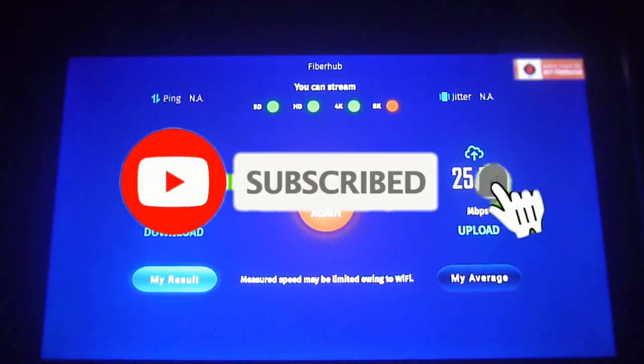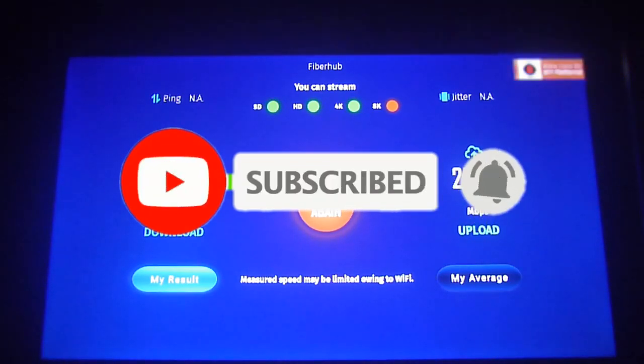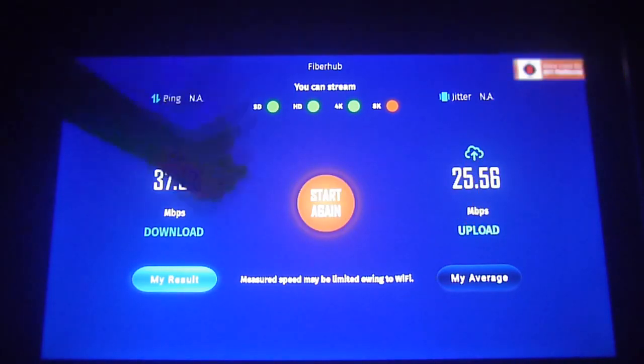Please don't forget to subscribe, hit the bell icon to get notifications, and give us a like if you enjoy this video. Thanks for watching and goodbye!